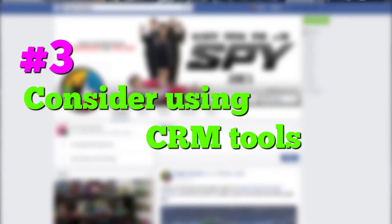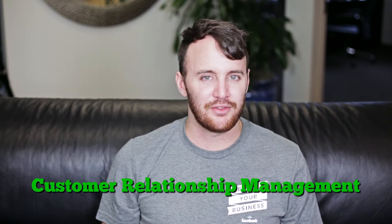Step number three: consider using CRM tools for your business. What is CRM? It's customer relationship management. There are a couple of different options here. If you have the money, use Salesforce — it gets a little pricey but it's definitely the best bang for your buck. If you're looking for a free solution, you can always try Streak, which integrates directly with your Gmail account to help you manage your email list. It's really cool, go check it out.